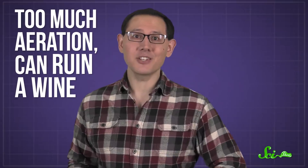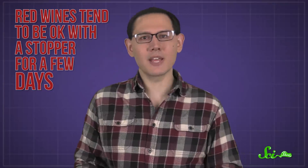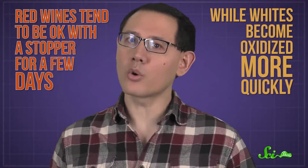And too much aeration can ruin a wine. If oxidation is allowed to go too far, it will change and break down the tasty bits of the wine too, so the flavors and aromas flatten out. Red wines tend to be okay with a stopper for a few days, while whites become oxidized more quickly. And you can even see it happen — whites become brown-tinged, and reds turn more orangey.